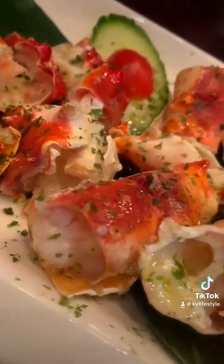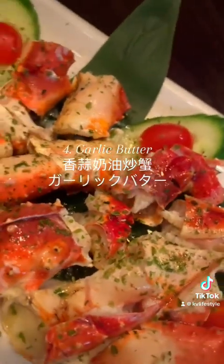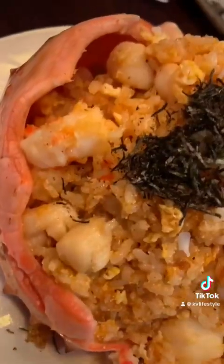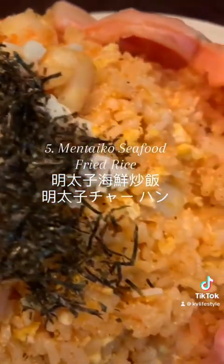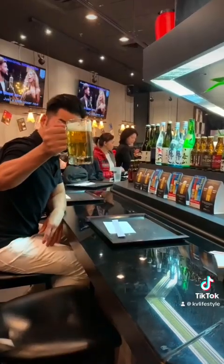Third course: garlic butter — I'm drooling! And to finish off, manteco seafood fried rice. This fried rice was loaded with shrimp, scallop, and crab meat. Before we get started, I'd like to say cheers to health and happiness.